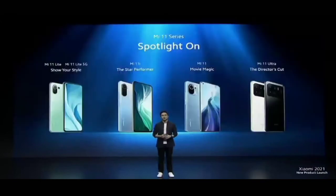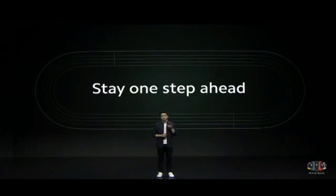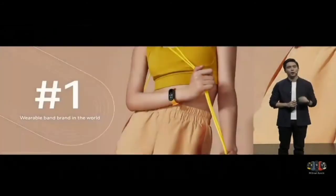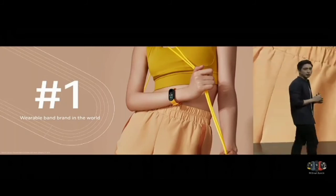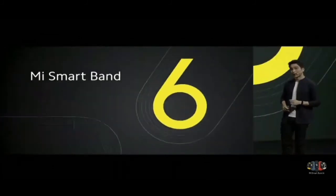This completes our Mi 11 series — a complete flagship series with a model for absolutely any need. We've launched two amazing smartphones today, but we're also excited to launch our latest wearable band to keep you one step ahead. Xiaomi is still the number one band brand in the world, and today we're excited to announce Mi Smart Band 6.